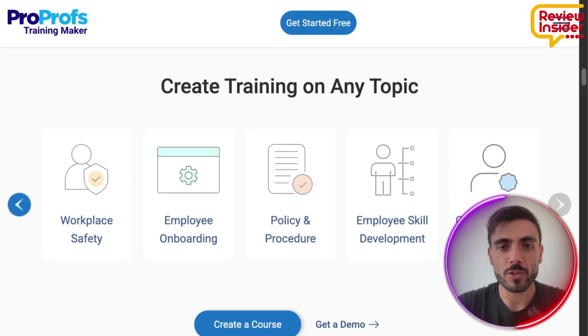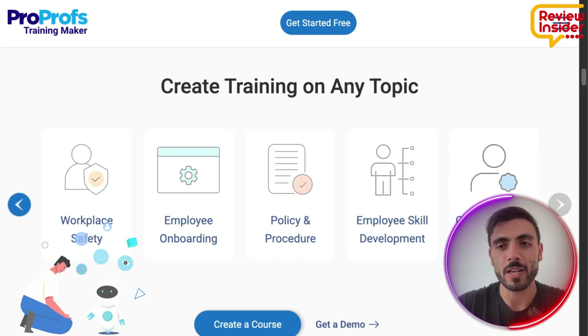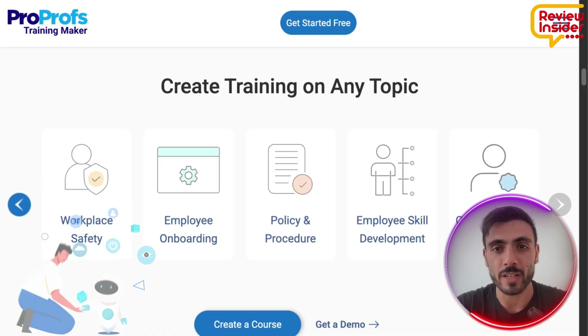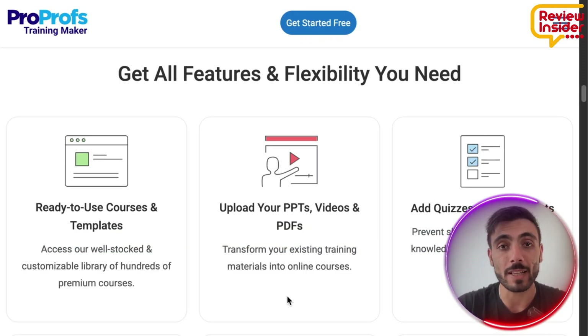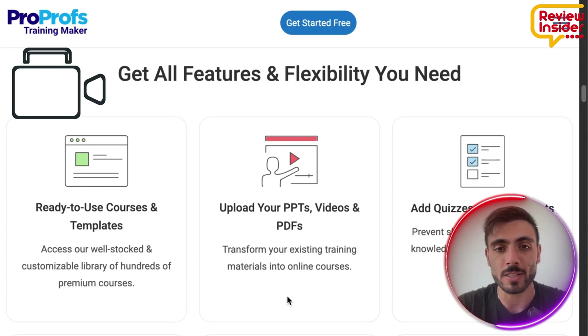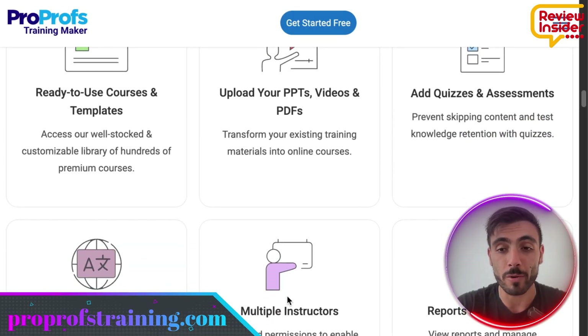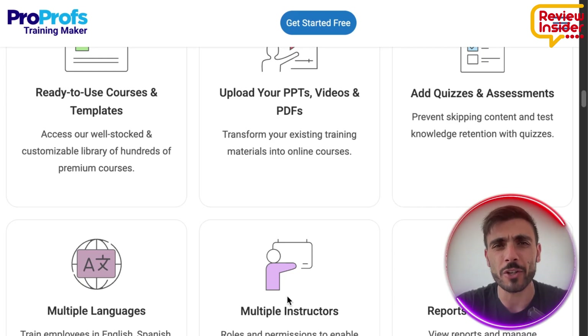With ProProfs, you can simplify training by automating processes and delivering impactful results. The features the platform offers are here to boost engagement — like gamification, interactive elements, and multimedia capabilities — and also help knowledge retention and make learning fun again.